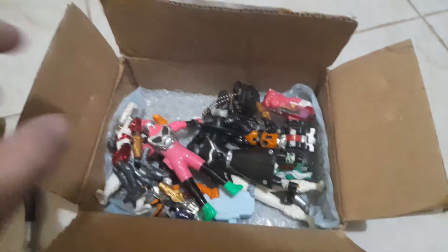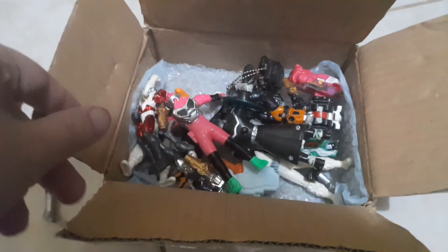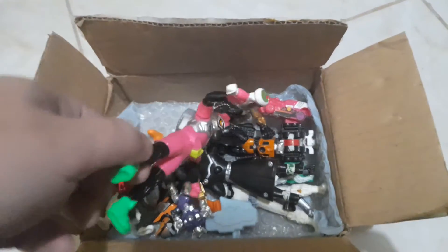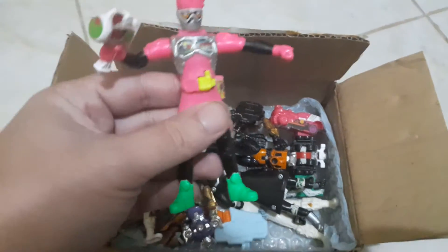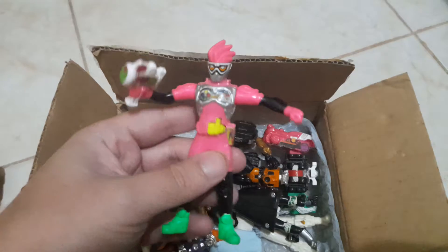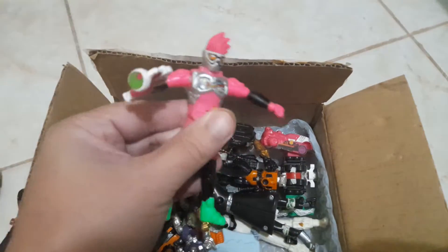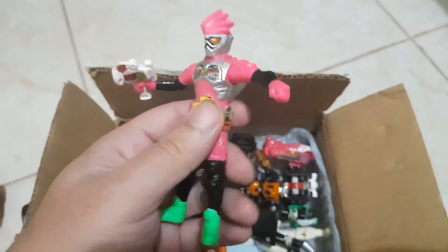I got this haul for a very, very cheap price from a guy from the internet, and that was a very cool guy. This is a very great deal — Kamen Rider Ex-Aid, and it does a little gimmick over here.